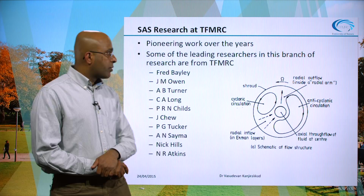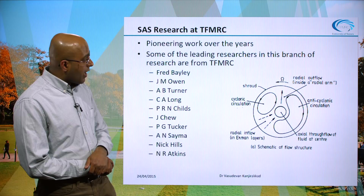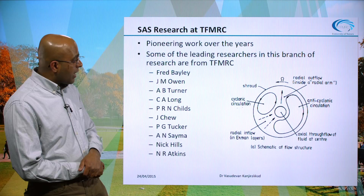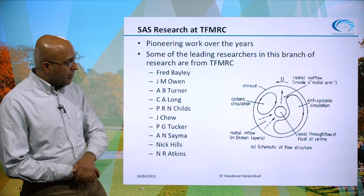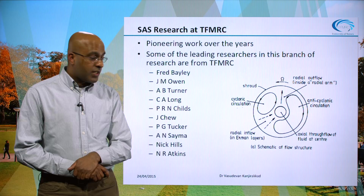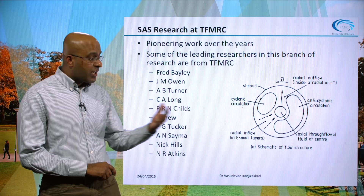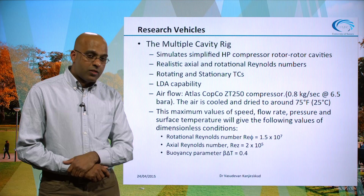Coming back to the TFMRC research background: some of the pioneering work in the secondary air system area has been done at this research centre. You can see a list of names here — some of whom are present at today's celebrations — and a background image showing one of the classical images of the flow structure inside a rotating cavity, identified and published in a paper in the late 1980s by researchers at the Thermofluid Research Centre.